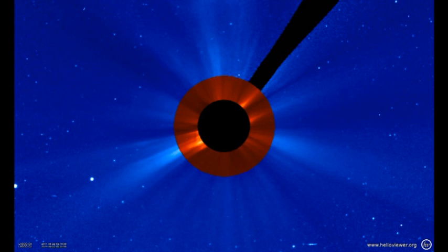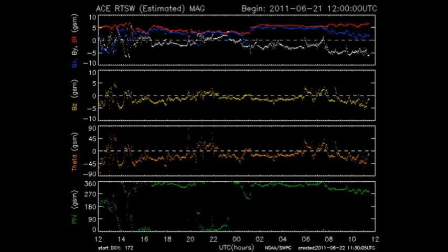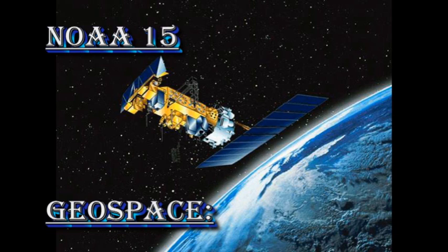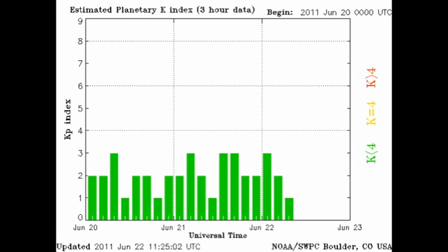From the AIA data we can see that the speed and the density of the solar wind has dropped, while the interplanetary magnetic field looks as confused as ever. So we're not as yet seeing any signs of the approaching coronal mass ejection. The NOAA 15 data show us that the auroral zone is relatively quiet, and that the Kp index is varying between 1 and 3.